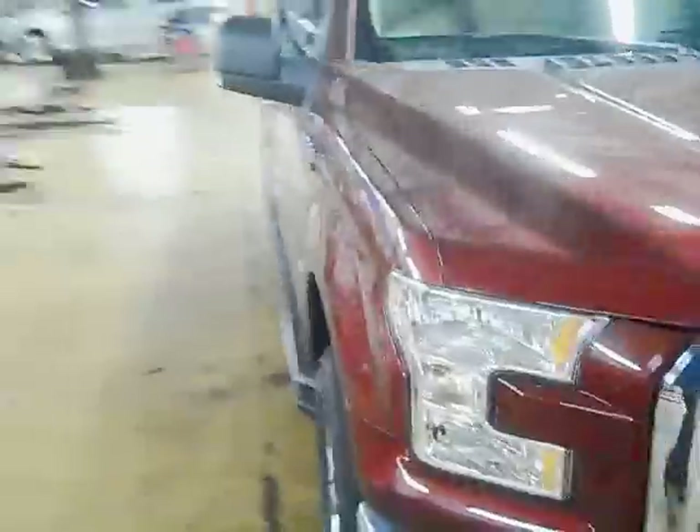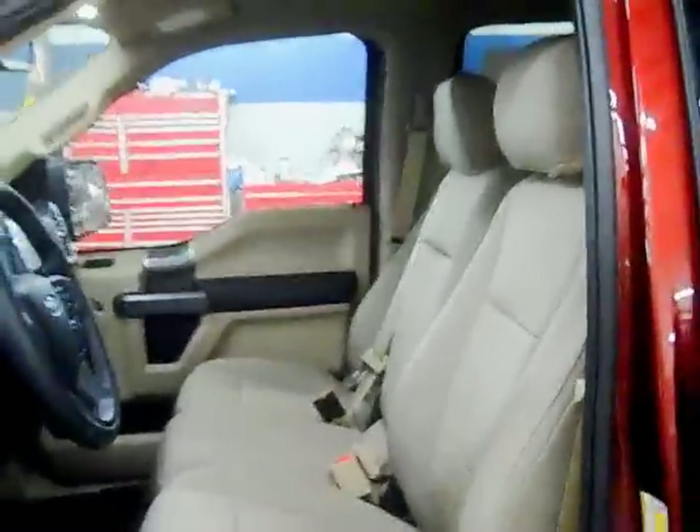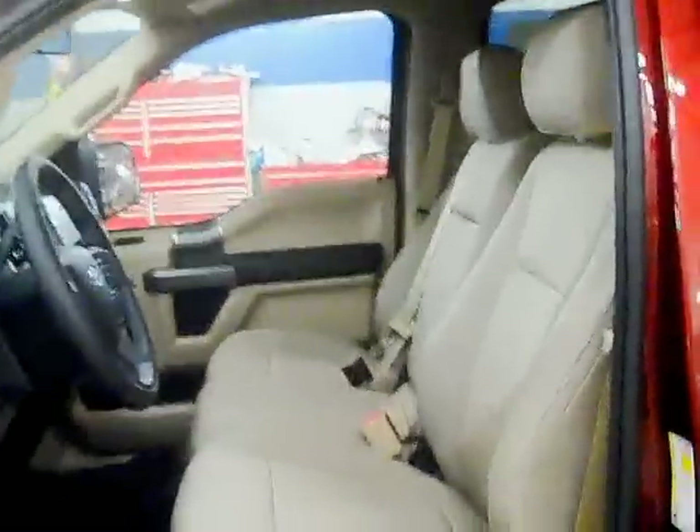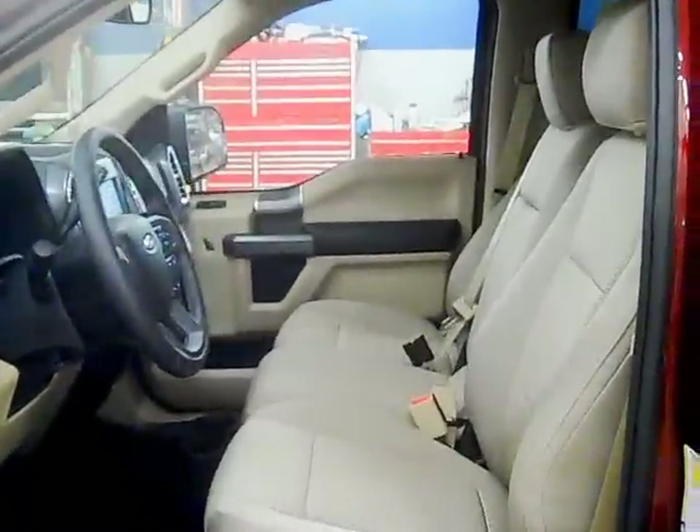Let's take a look at the interior and see some of the changes inside. This one has a bench seat. Ford has kind of subdued the camel interior — this is the dune or camel interior. Before it was really bright and yellow; now it's definitely a softer color, which looks much better, much more handsome looking if you do end up going with the dune.